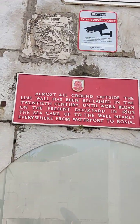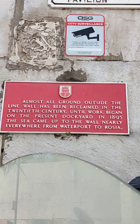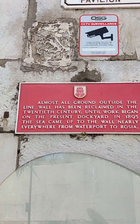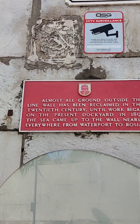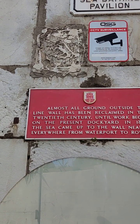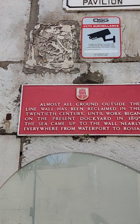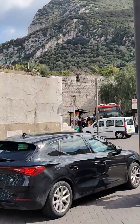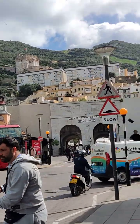The Montague Sea Bathing Pavilion is to the right. I'll just read this lovely plaque for you: 'Almost all ground outside the line wall has been reclaimed in the 20th century. Until work began on the present dockyard in 1895, the sea came up to the wall nearly everywhere from Waterport to Rossier.' That's why you see the name Waterport. Now Casemates — and we're coming in towards Casemate Square.